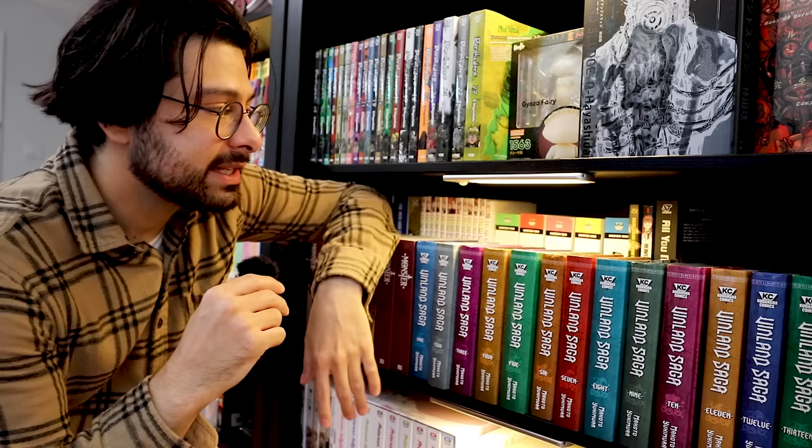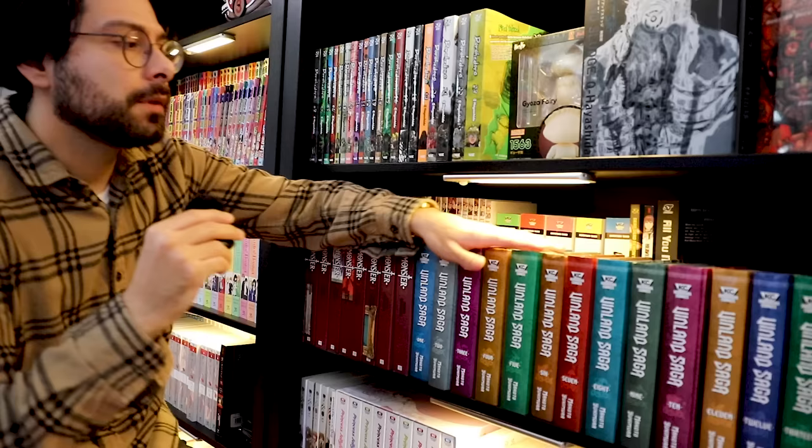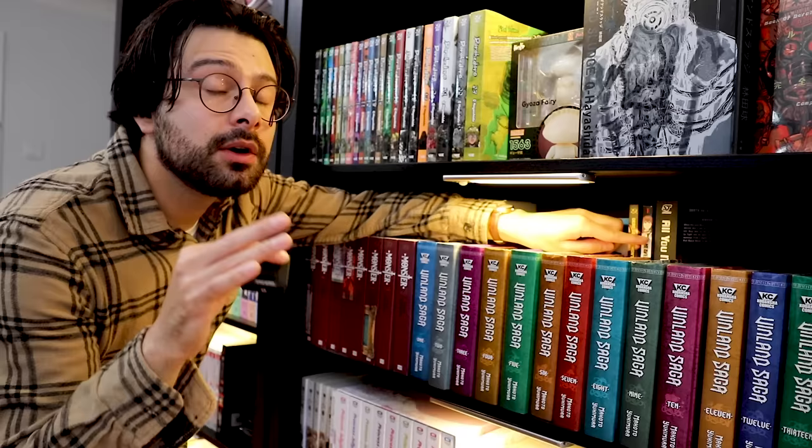Back here is Shaman King — the omnibuses. I have five of the omnibuses, but since then I've actually started to collect the singles, which are up there. So I'll eventually give away the omnibuses.